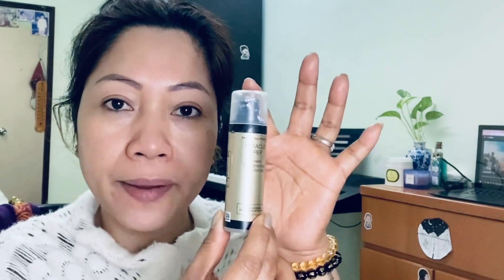Second, I'm gonna put my primer from Max Factor. You can use any primer that you have — primer is good to hold your makeup all day long.